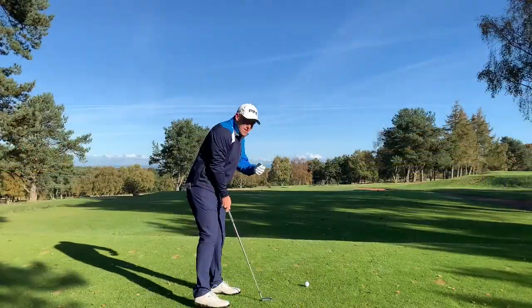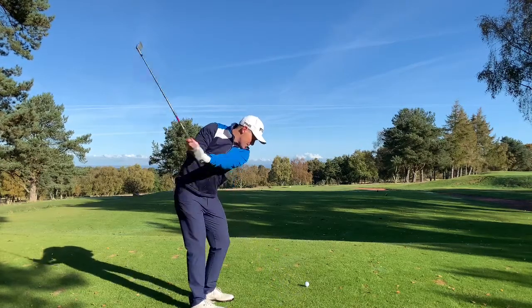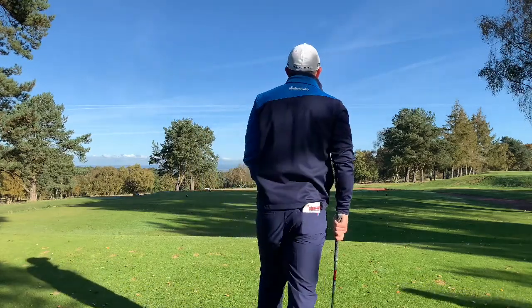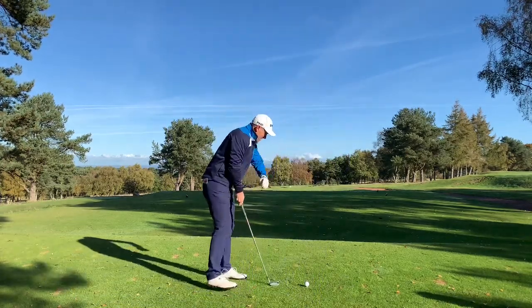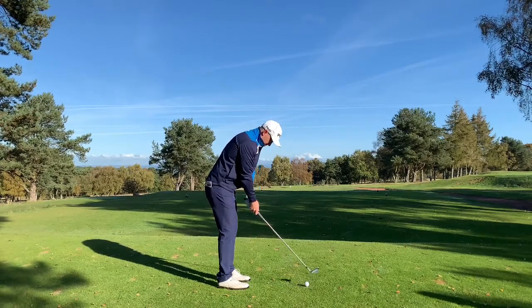As par threes go, I think you'll agree this is quite a good one. It's 165 yards, slightly into the wind. I'm going to hit a seven iron but hit it quite low. Roy, you can see this flight and see how low I can hit a seven iron. Hopefully I've had a good shot.